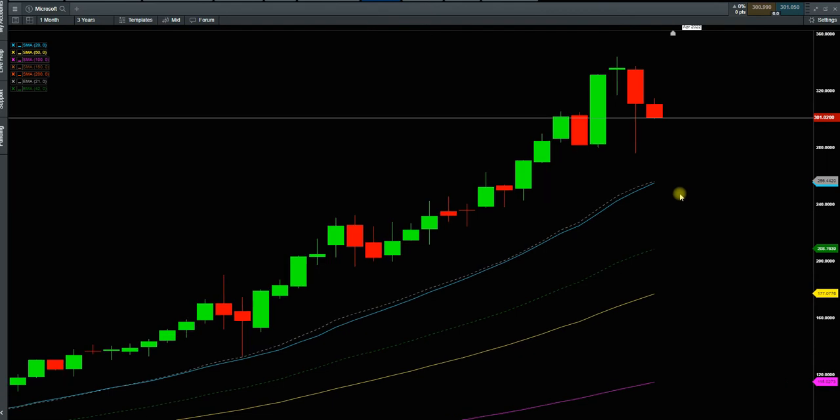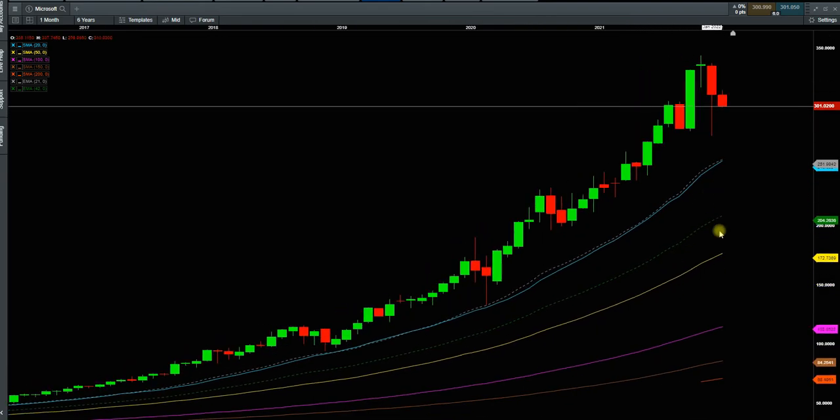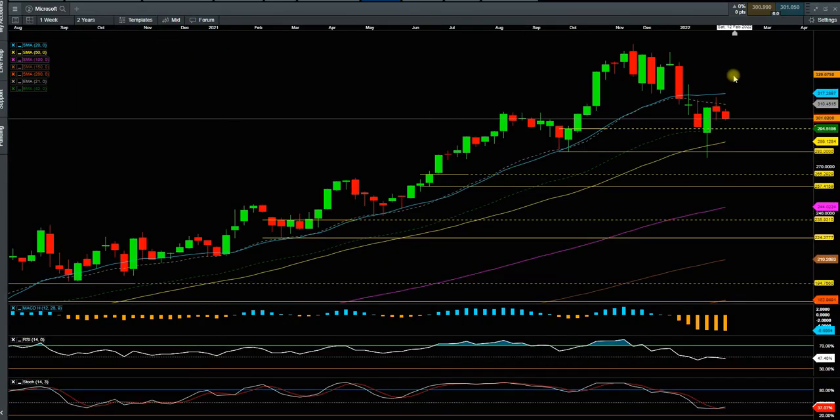The good thing for Microsoft is the EMA 21 is above the SMA 20 — and for educational purposes, it is still above SMA 20. This means we have good bullish momentum on the higher time frame. Moving averages are doing very, very well. The stock is doing well. It was overstretched and overpriced a little bit — right now it's pulling back. But if it holds here, above this wide range bar, Microsoft can go higher. Even if it consolidates here, it can go higher — it's digesting that last parabolic move to the upside.